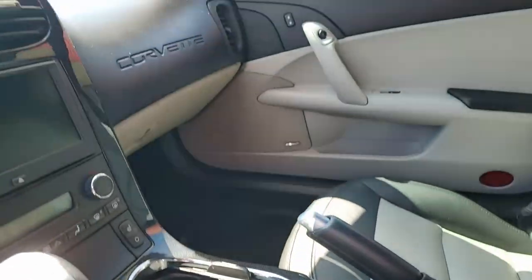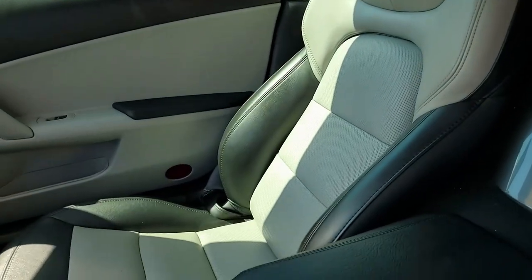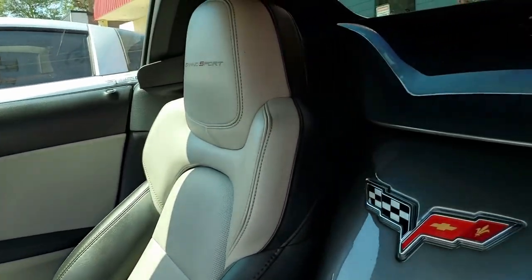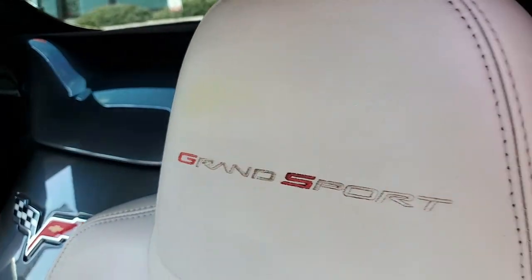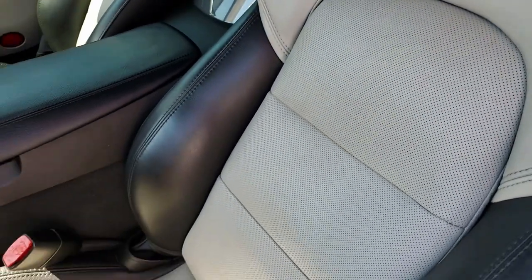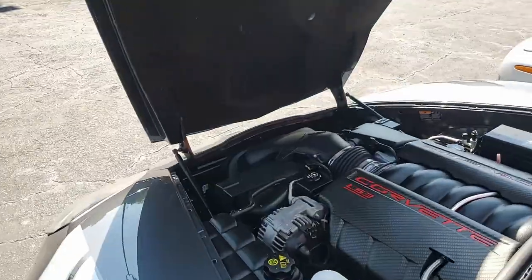If you'd like to know more about this Corvette, give one of our sales representatives a call here in Atlanta, Georgia at 770-414-5552. They'll help you with this Corvette or help you pick out any Corvette you'd like. We have access to an unbelievable Corvette inventory here at buyavet.net in Atlanta, Georgia.